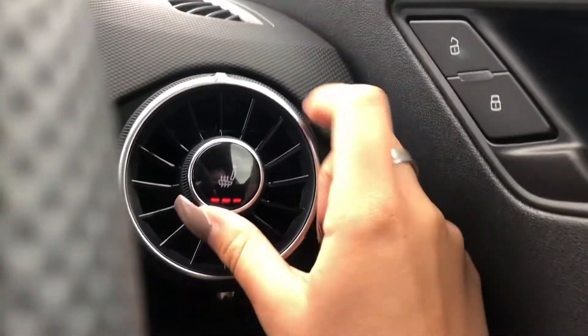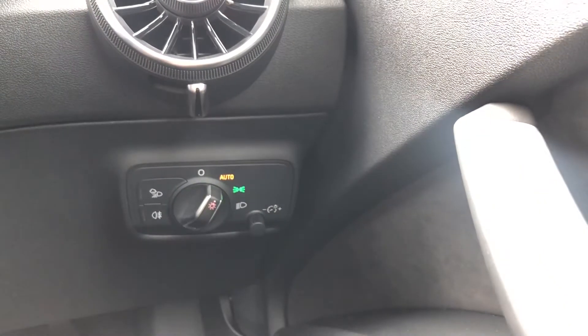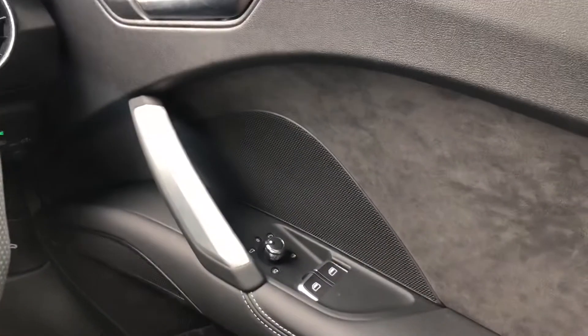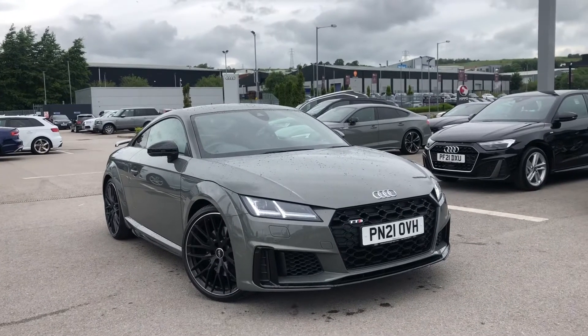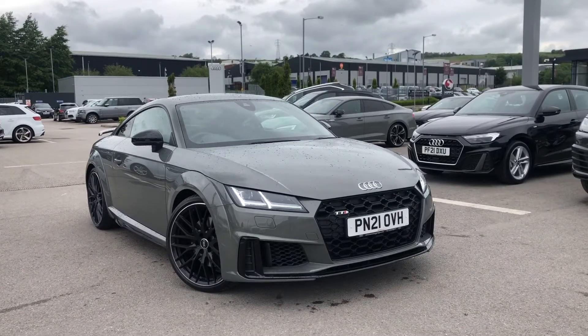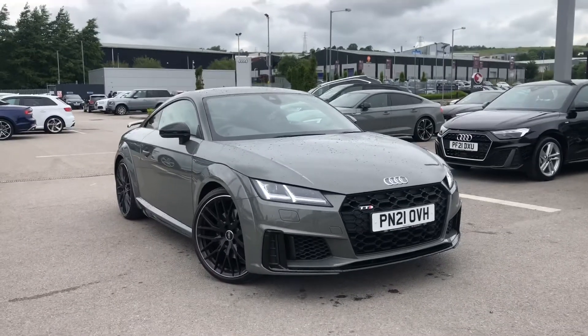Here we have the amazing heated front seats — just another added luxury for those winter months — as well as the automatic light system to make journeys just a bit easier for you, and the electric door mirror controls. If you are interested, we have some amazing offers on at the minute, so please call 01254 868 216.